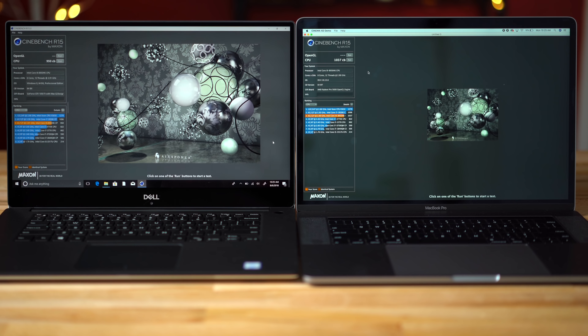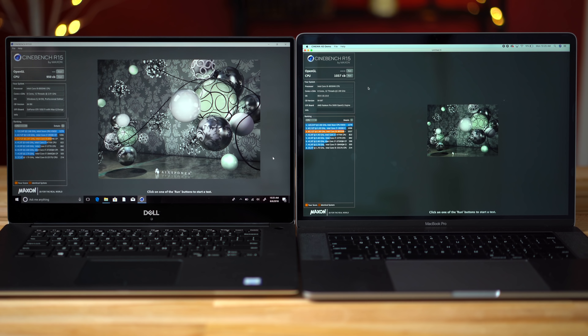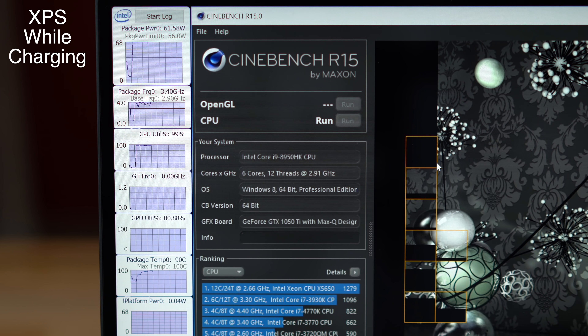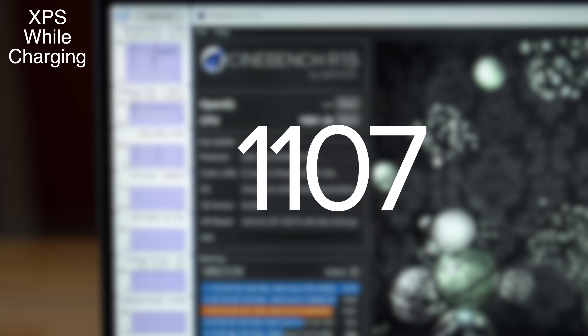Now let's run our 4-run back-to-back stress test in Cinebench R15, first with the power adapter plugged in. After starting the first run, we noticed the wattage hit a peak of 77 watts before dropping down to an average of 55 watts. After 4 runs, we saw an average of 1,107 points, which is actually pretty high.